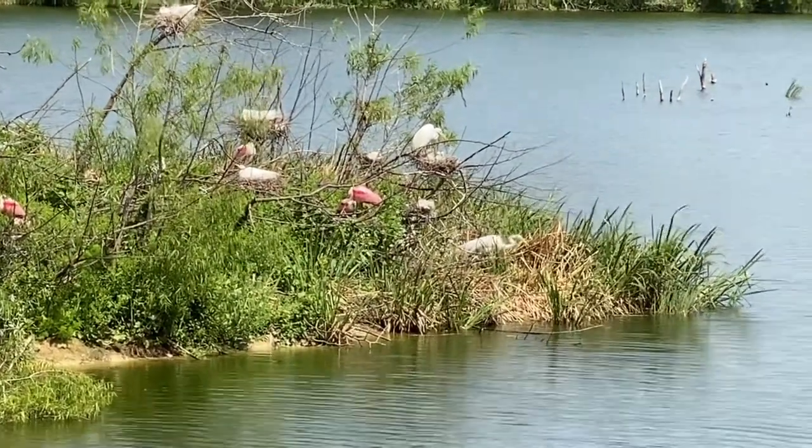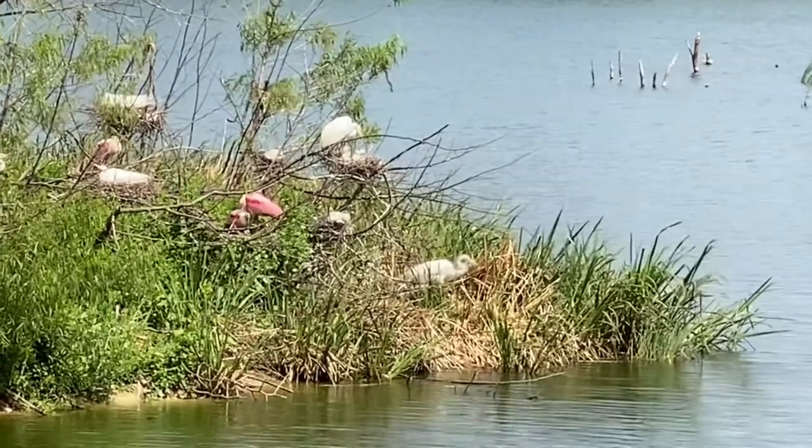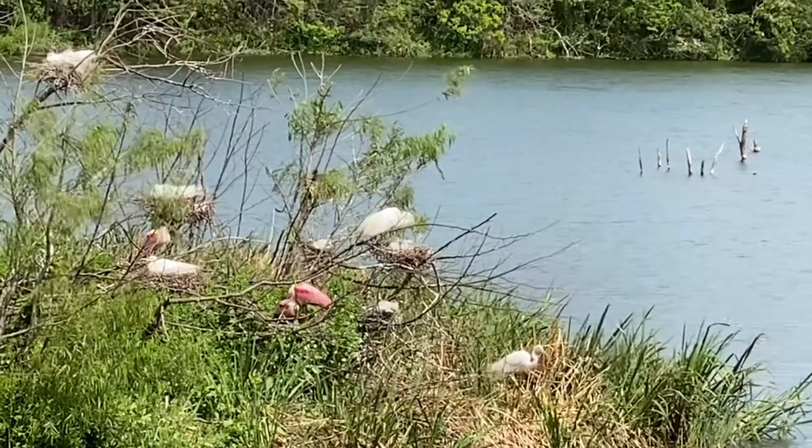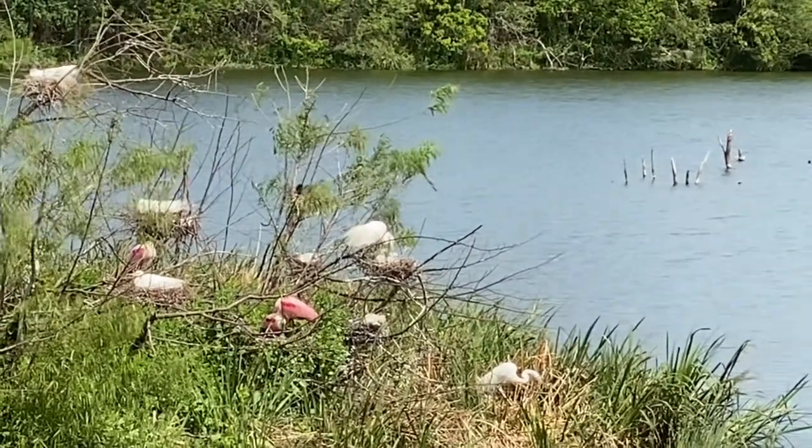The Smith Oaks Bird Sanctuary is a Southeast Texas gem. I highly recommend that you visit — bring children, bring cameras, and be amazed.